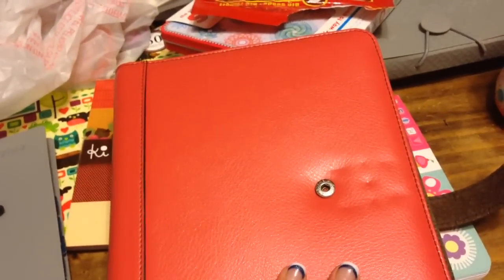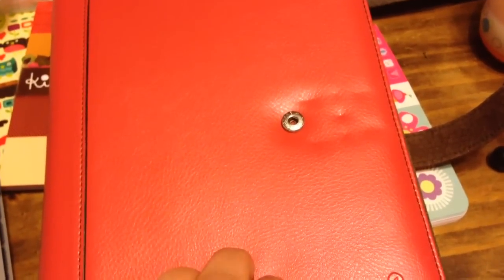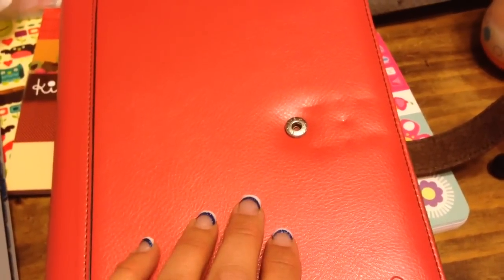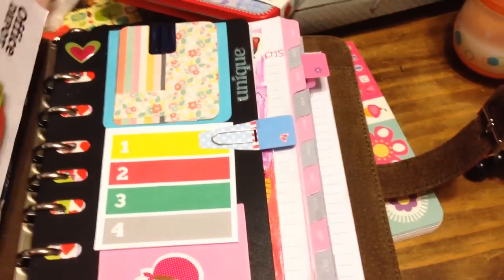I've been watching videos recently on Filofax, which is a planner, just like this, except this is a different brand — this one's called Day Timer.